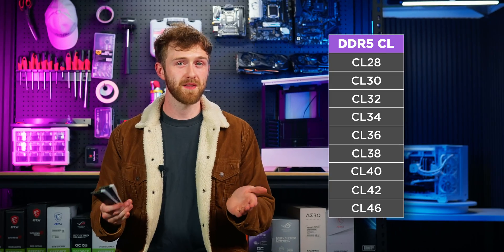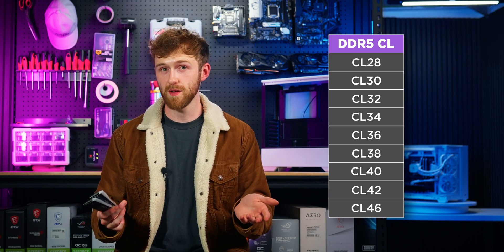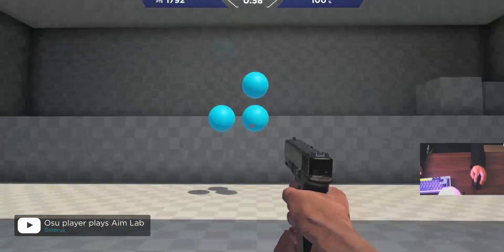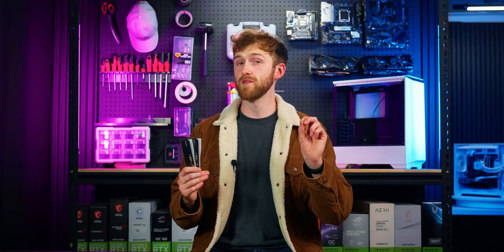Latency is shown as a CL rating. The lower the CL number — DDR5 is usually CL36 or CL32 — the lower the latency, and lower latency is a good thing. It makes your PC feel more responsive, and the most obvious way you can feel this difference is your aim in shooters will be better. It's similar to getting a monitor with a faster response rate — your mouse just does what you want quicker. You want high bandwidth and low latency, but if you go too far on either metric, you usually run into instability issues.